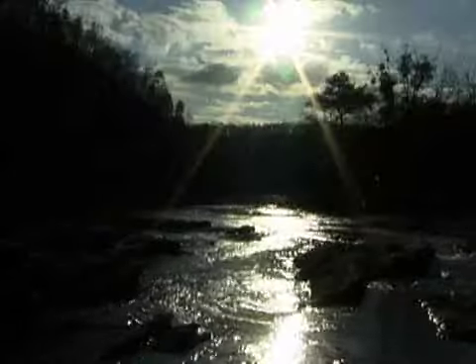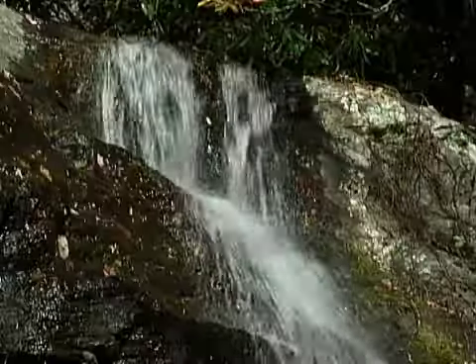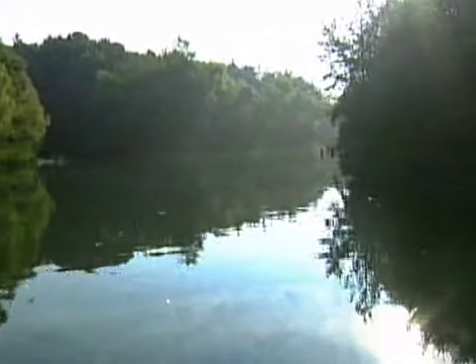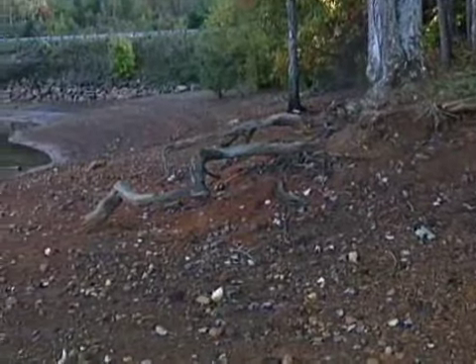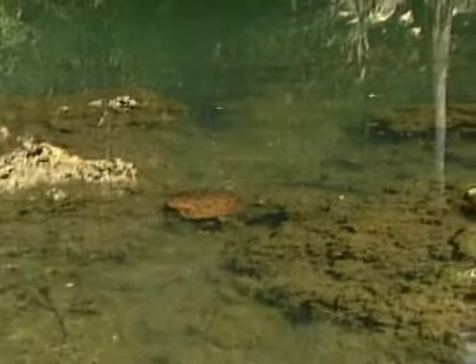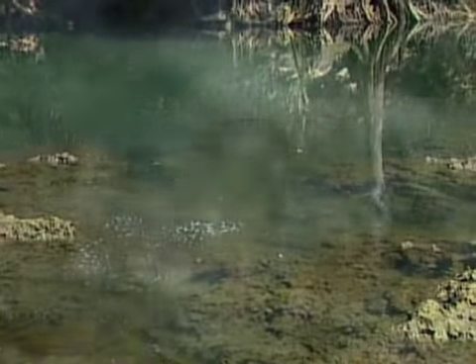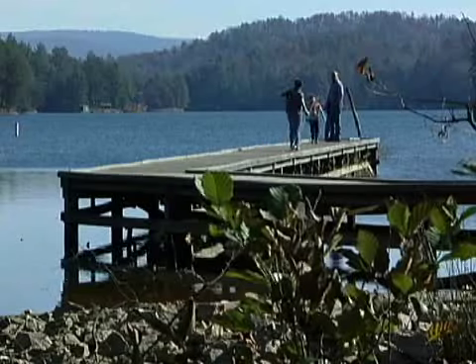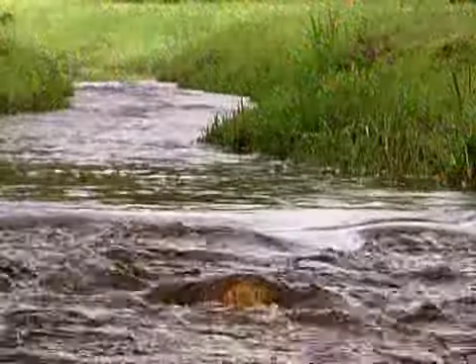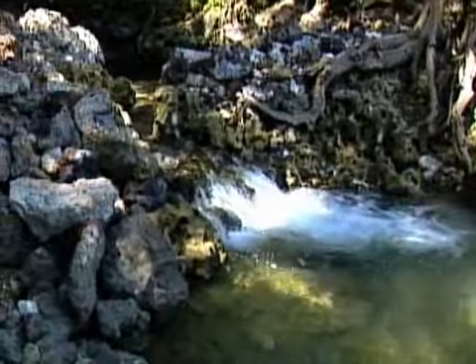Beneath the surface of the earth lies a tremendous resource that many of us depend on for our very existence, yet often take for granted. This precious resource is groundwater. People understand surface water much better than they do groundwater. Although some areas of the state have experienced problems with quantity and quality of groundwater, Georgia has a relatively abundant supply of both surface water and groundwater. Fresh surface water includes the water in our streams, rivers, ponds, and lakes. The part that lies below the earth's surface in saturated layers of the earth is called groundwater. When groundwater reaches the surface, it is often in the form of a spring.